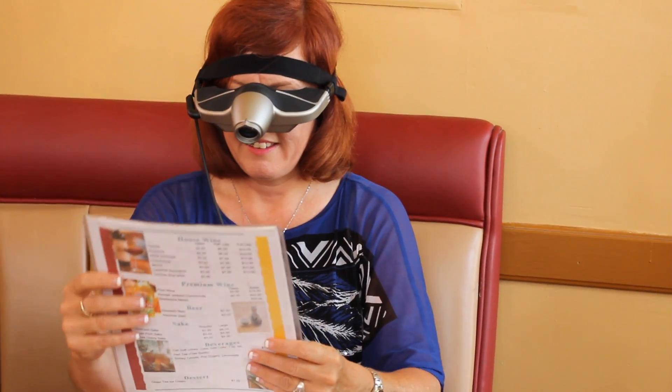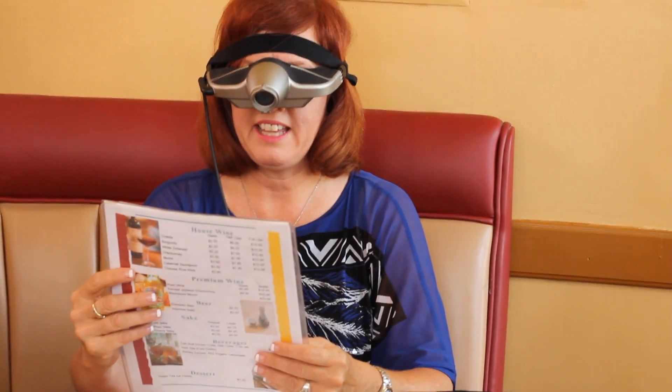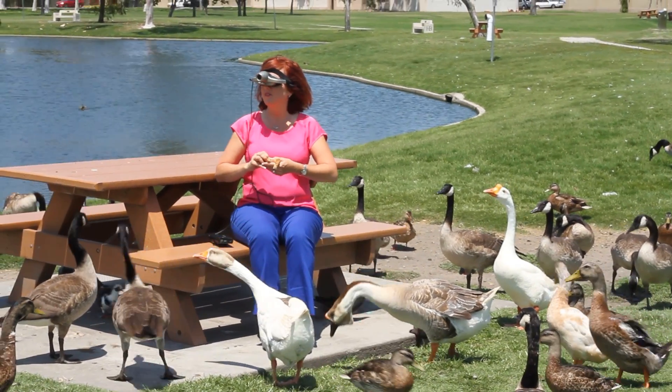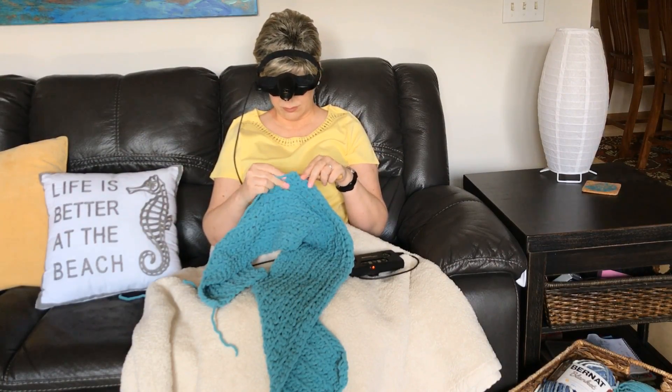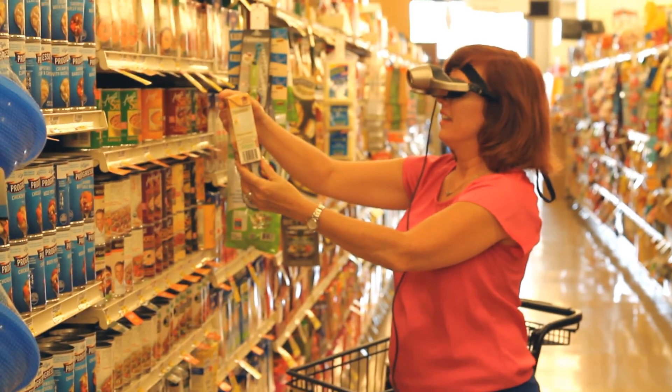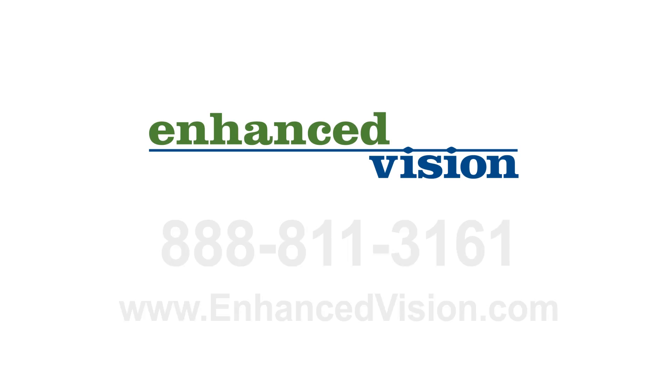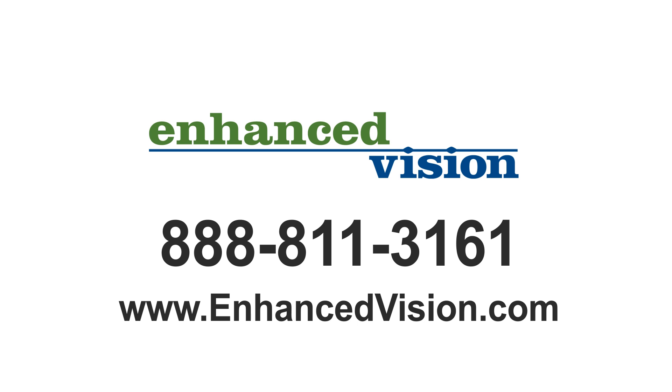Just imagine being able to go to a restaurant and read a menu, go outside and feed the ducks, go knitting, shop at the supermarket, or watch your grandchildren play soccer. Wouldn't it be incredible to do all these activities again? Experience the latest in wearable low vision technology — try the Geordi today. For more information, call us at 888-811-3161 or visit our website at www.enhancedvision.com. Thank you.